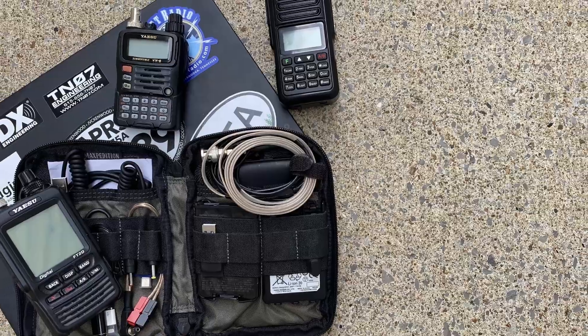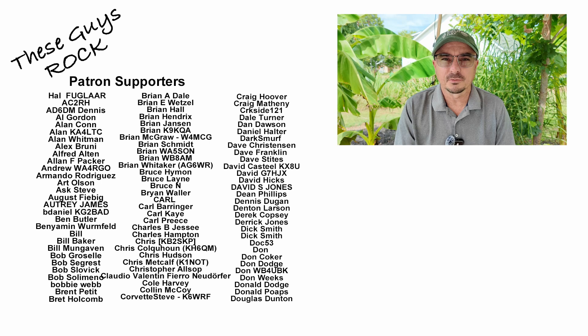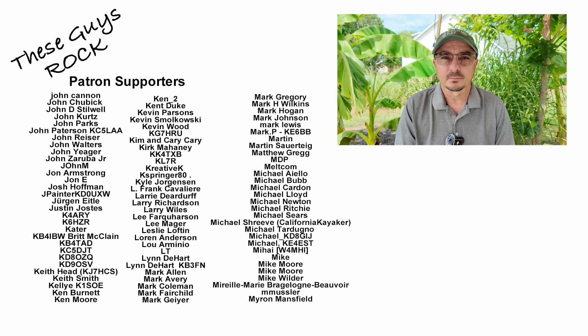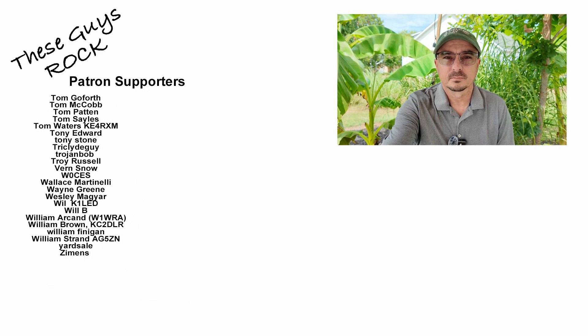Keeping everything modular allows me to carry just the gear I need and not be weighed down with unnecessary gear. It helps me to have a more enjoyable experience. If you found today's information helpful, be sure to give us a thumbs up before you head off. We will see you guys on the next one — 73.